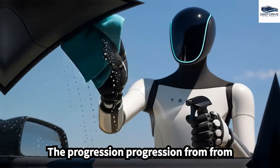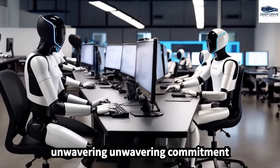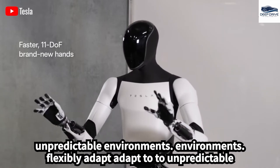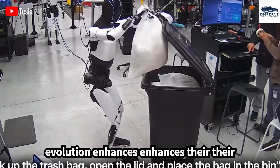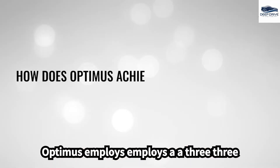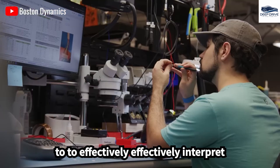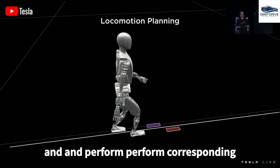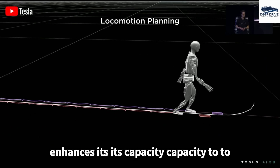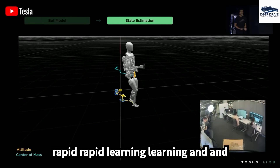The progression from earlier generations, such as Gen 2, illustrates Tesla's unwavering commitment to developing robots that can flexibly adapt to unpredictable environments. This continuous evolution enhances their overall utility across diverse operational settings. Optimus employs a three-layer learning model, which enables it to effectively interpret verbal commands and perform corresponding actions. This innovative approach significantly enhances its capacity to follow complex instructions, thereby supporting its rapid learning and adaptability.